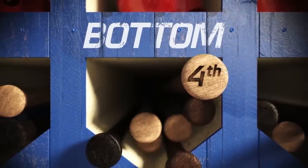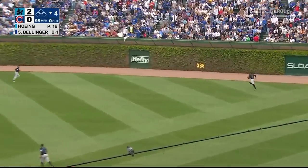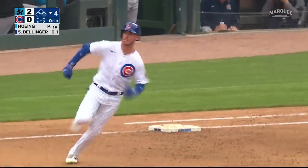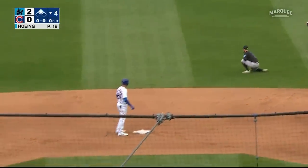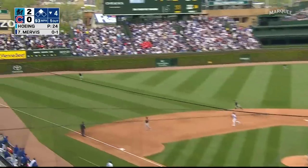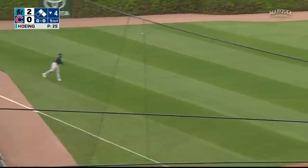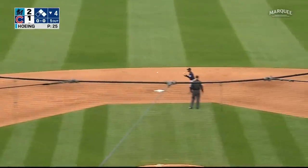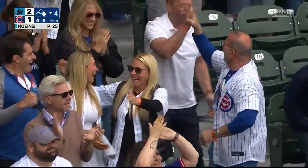Here's Cody Bellinger facing Brian Hoeing. Bellinger lines one toward right center field — a base hit in the gap, goes all the way to the wall. Bellinger with good speed, he'll hold it at second with a double. He took kind of a three-quarter strength swing but still powered it to the gap. Here comes Matt Mervis — Mervis loops one down the left field line, a base hit. Bellinger rounds third and scores. It's 2-1.